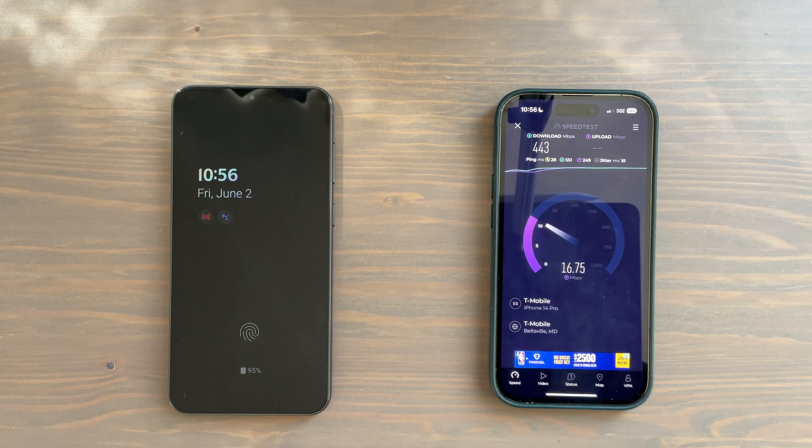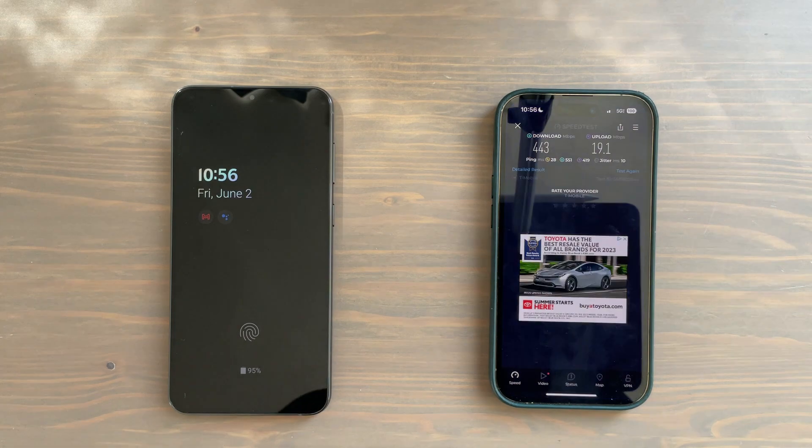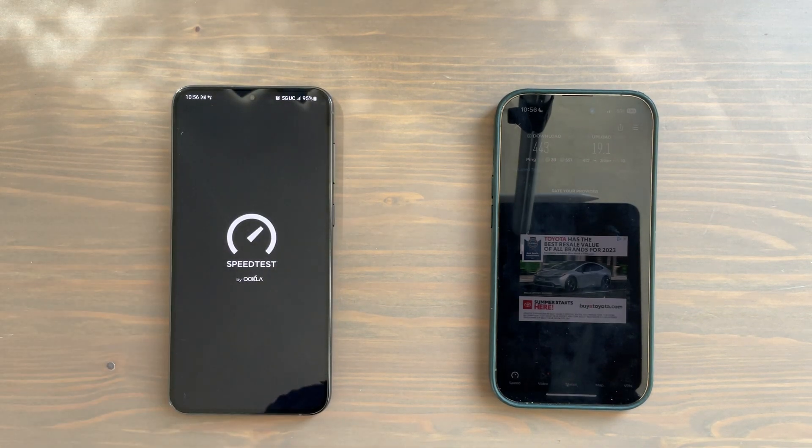Upload speeds — very usable, nothing amazing. So there you have it: 443 down, 19.1 up. Let us try now with the S23 Plus.